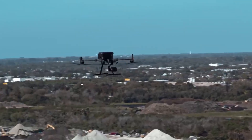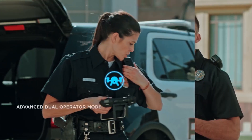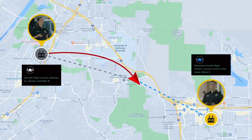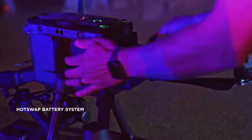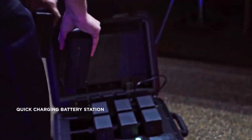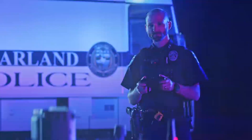The advanced dual operator mode lets each operator obtain control of the aircraft or payload with a single tap, creating new possibilities for mission strategies during operations. Efficiency doesn't stop with just software — downtime is minimized by a hot-swappable battery system that keeps power flowing without the need to reboot the aircraft. A new quick-charging battery station allows for rapid recharging of four groups of flight and controller batteries, so you can keep operations going for as long as you need.